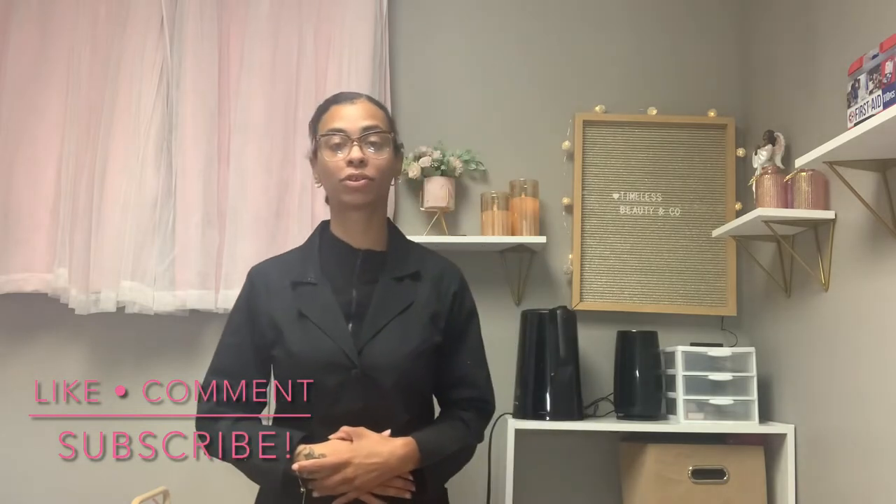Welcome back to my YouTube channel. My name is Jaquil, I am a licensed esthetician and I am the owner of Timeless Beauty and Company. Today I'm going to be doing part three of my facial timing series, showing you tips and tricks on what I do in the treatment room when I'm getting prepared for a facial. Normally throughout the day I could have up to four to five facials.